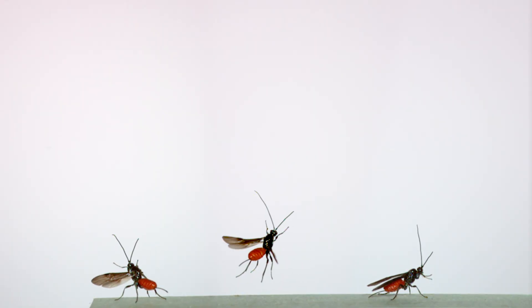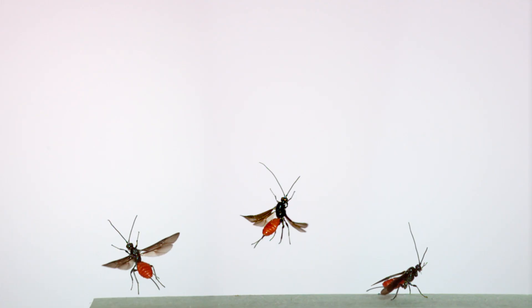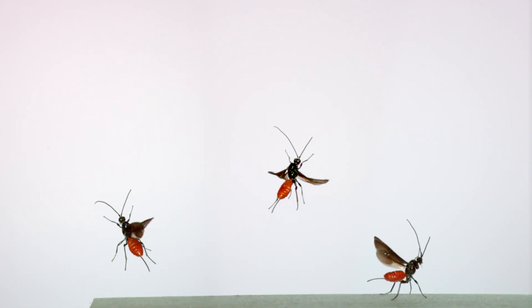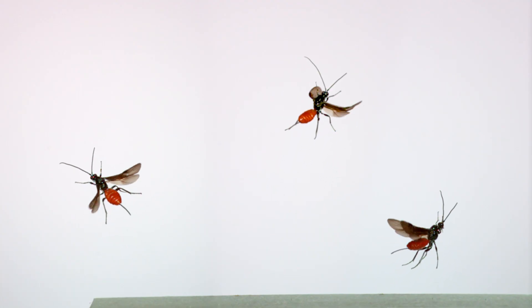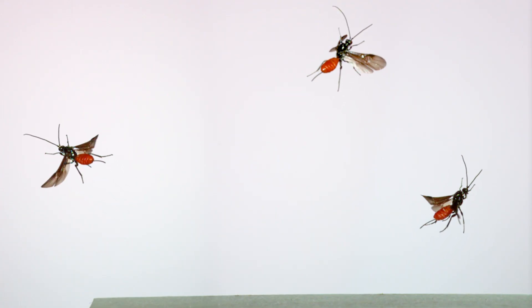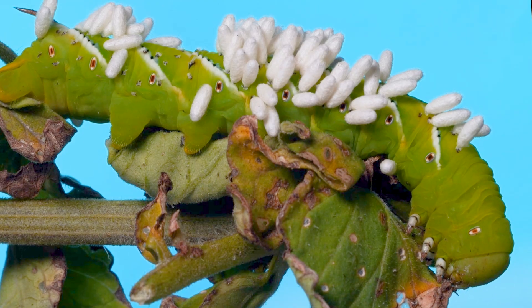Most species of wasps, like this braconid, are solitary parasites. Most of them qualify as parasitoids because they use their thread-like ovipositors to lay eggs in or on a host, usually another insect. The eggs hatch and the wasp larvae feed off of and eventually kill their hosts as they develop into adults.